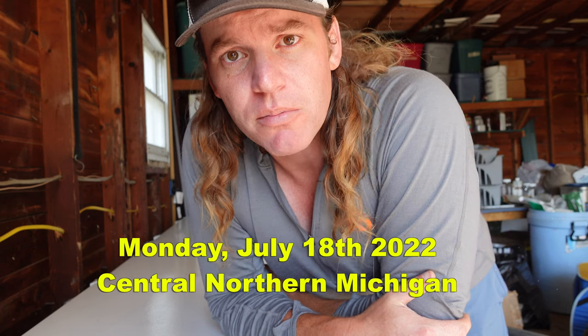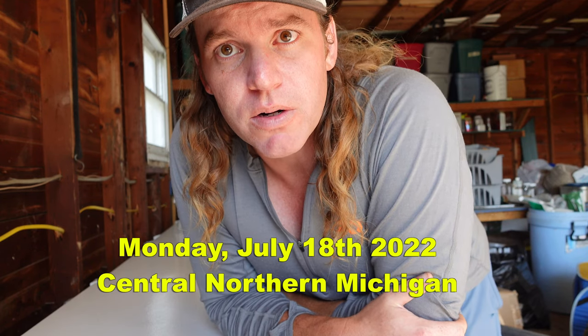Hey everybody, this is Mike at Sweetbriar Farm. I just got back from the meat processor — we had one of our Dexter steers butchered about two weeks ago. My aunt's buying this half, so we're going to see what comes in a half of Dexter steer. He dressed out at right around 500 pounds, so it was 250 pounds for a half. Let's see how much meat we got out of him.